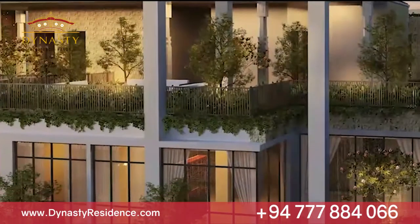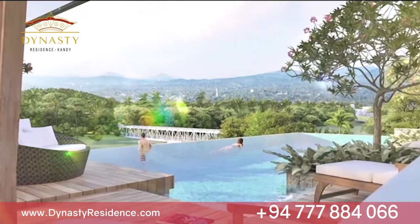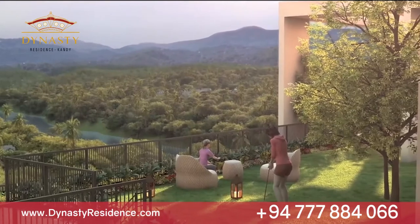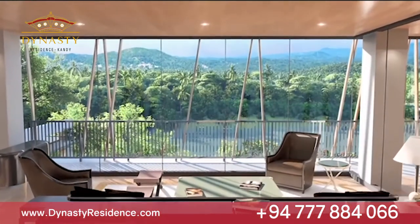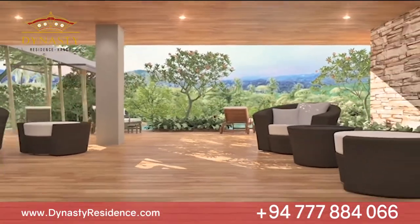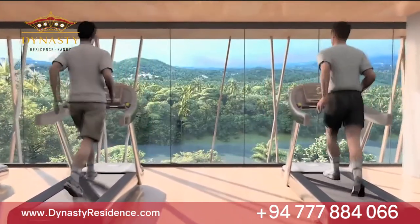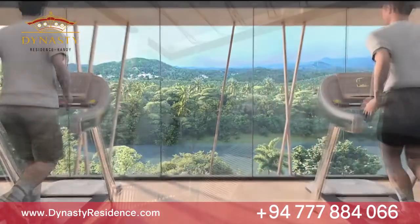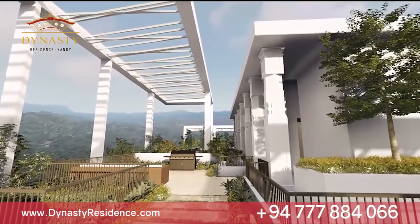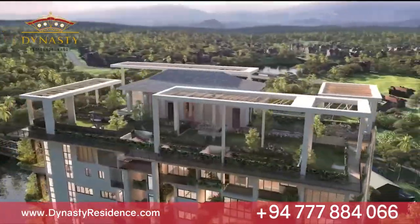Dynasty Residence believes in offering its residents endless possibilities for relaxation and entertainment, with a range of luxurious amenities. Take a walk along the tranquil green trails and simply laze around by the infinity pool, situated along the landscape deck level and sky terraces, or even keep fit with a healthy workout at the state-of-the-art gym. A multi-purpose function room overlooking the calm waters of the Mahaweli River is also available for residents upon request. Other amenities include a uniquely designed rooftop jogging track of 170 meters with viewing decks, and a barbecue pavilion with water features and many more.